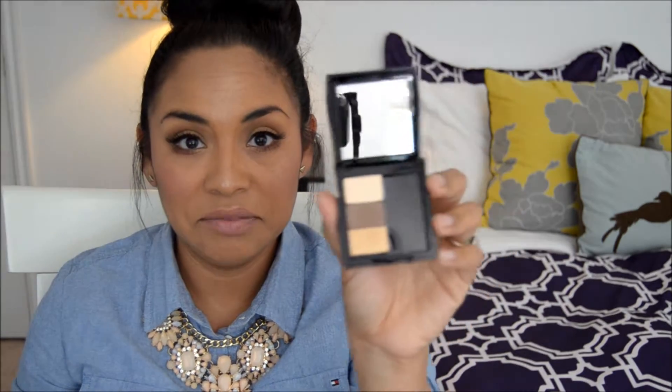The second shadow I got is called Driftwood and it's a mid-tone brown. It's pretty neutral — not too red, not too gray — and it's also matte. I really like this one. The third shadow I got is called Gold Coast and it's a shimmery gold color, also warm. So these are the shadows I got: pretty warm, not too much contrast, but for every day they'll be great.